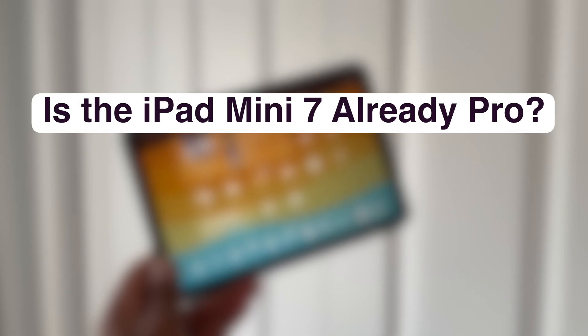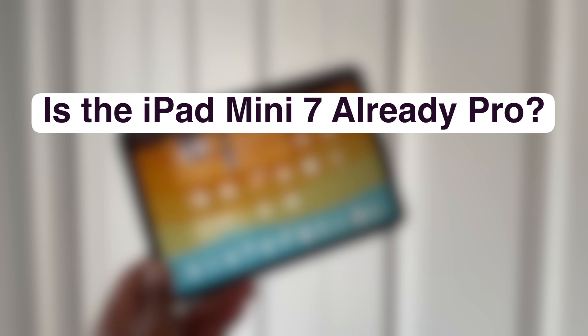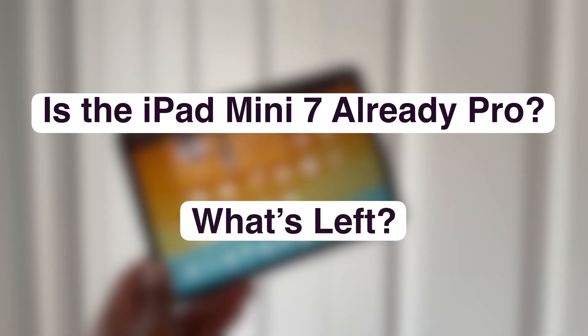In this video, I'm going to break down how iPad OS 26 combined with the iPad mini 7 might be as close as we've ever gotten to an iPad mini Pro, and talk about what's still left to make this a complete reality.